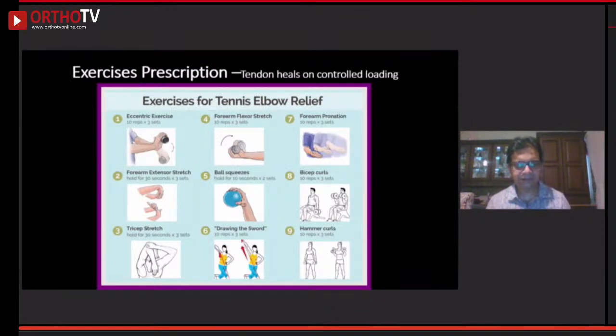Exercises are the numero uno treatment for tennis elbow — exercise, exercise, exercise. Unfortunately in India, not enough importance is given to exercises. I teach patients eccentric exercises, ball squeeze, stretching, and most importantly biceps curls and pronation exercises. This loads the ECRB tendon so that the collagen fibers reorient themselves and the tendon heals.